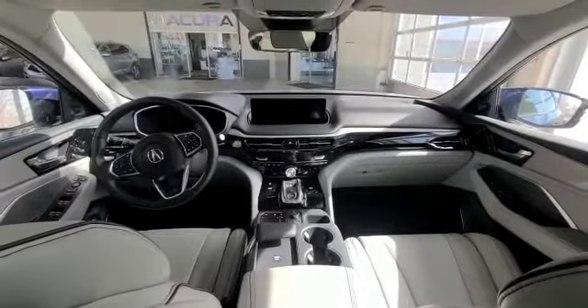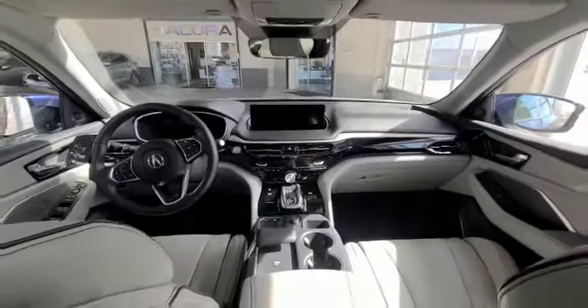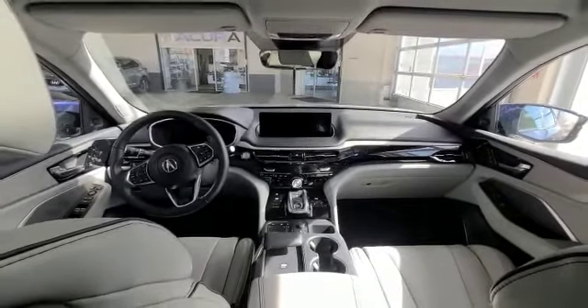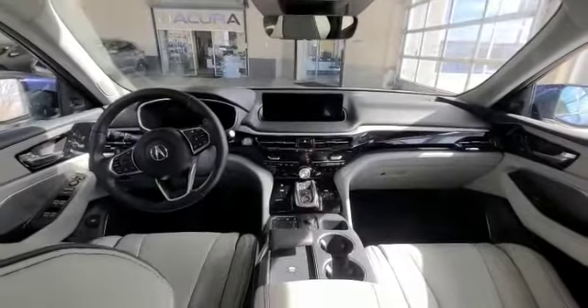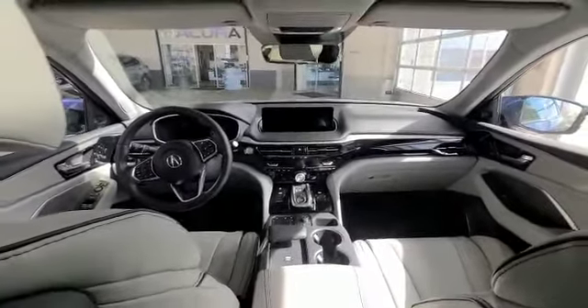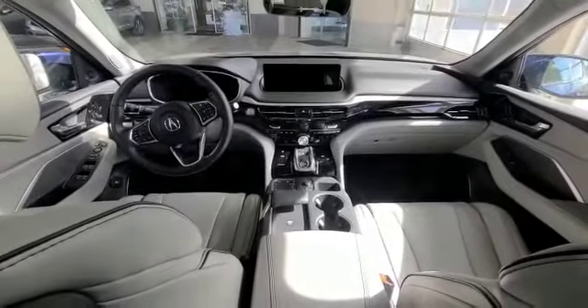And then you do have your dynamic modes for different driving purposes. And Acura has one of the best torque vectoring systems on the market, as well as one of the best infotainment systems out there as well. And then you do have your ventilated and heated seats with heated steering wheel. And then in the Platinum Elite, you do get the real Milano leather.